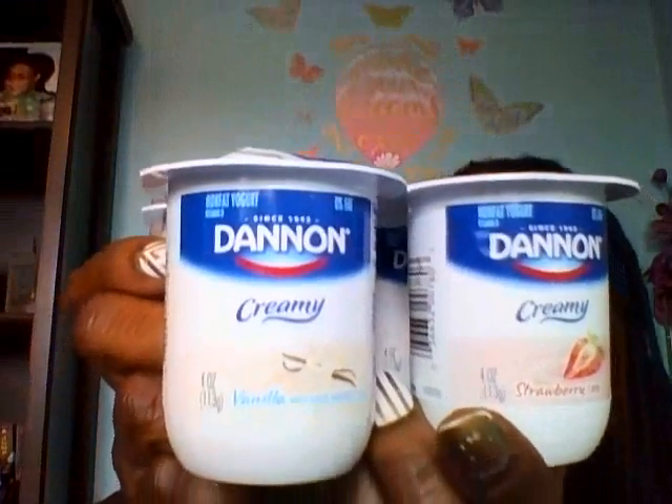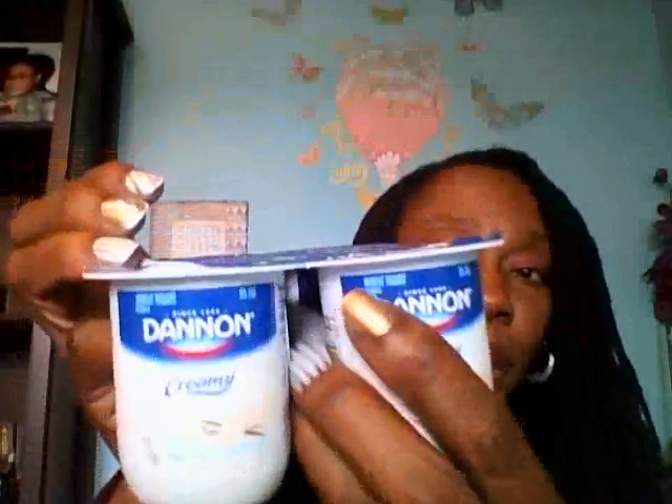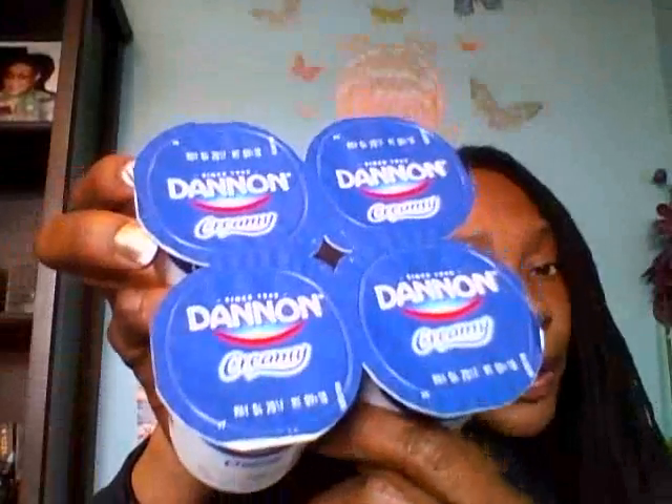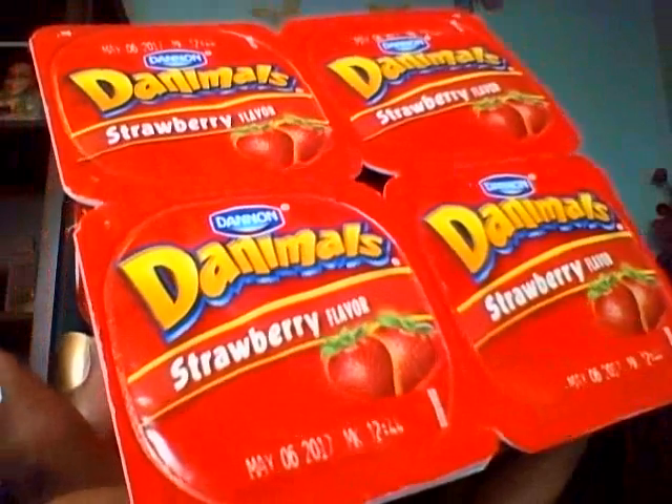The other yogurt item my Dollar Tree has are these Danimals creamy yogurts — two strawberry and two vanilla. I thought this was a great deal as well. Four-pack for a dollar. There is a date on these yogurts that says May 4th, 2017 for the Danimals. Let me see if I can read the date on these creamy ones — May 6th, 2017. I left my glasses in the other room, but I could read it better on the video camera. So both of them don't expire until May — I'm going to make sure I hurry up and get those in the refrigerator.